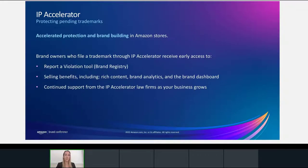Some of the benefits you can obtain by registering your trademarks with IP Accelerator include accelerated access to the Amazon Brand Registry. There is a tool in Brand Registry called the Report a Violation tool, which allows you to search for, identify and report infringements of your intellectual property rights. You also get access to selling benefits including A+ content, brand analytics, and the brand dashboard to track the health and growth of your brand in our stores. You get increased authority over your brand's product detail pages, and continued support from the IP Accelerator law firms as your business grows.